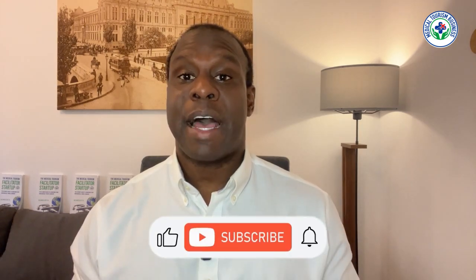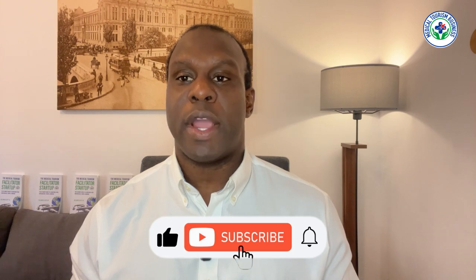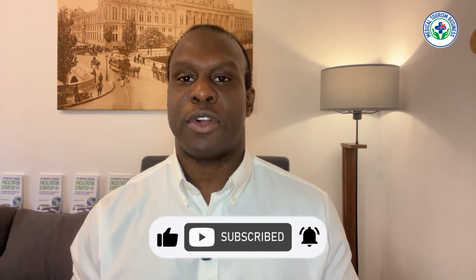But before we get into the topic, please take a moment to like the video and subscribe to the channel so you get our educational content in the future.